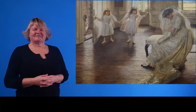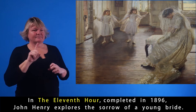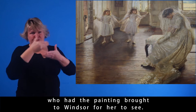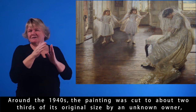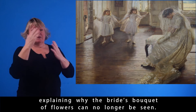In The Eleventh Hour, completed in 1896, John Henry explores the sorrow of a young bride. When it was first displayed at the Royal Academy in 1894, it attracted the attention of Her Majesty Queen Victoria, who had the painting brought to Windsor for her to see. In 1900, it was included in the Exposition Universelle in Paris, where it received a gold medal. Around the 1940s, the painting was cut to about two-thirds of its original size by an unknown owner, explaining why the bride's bouquet of flowers can no longer be seen.